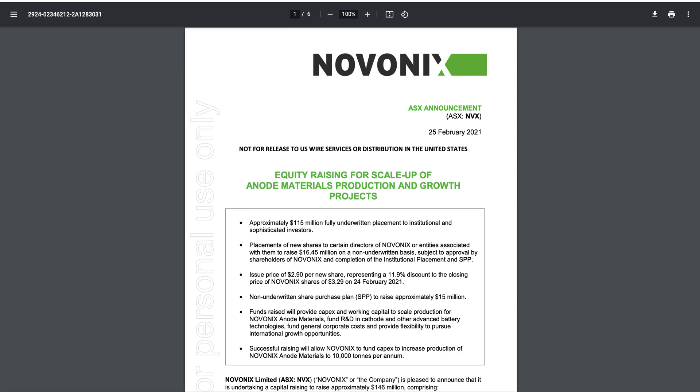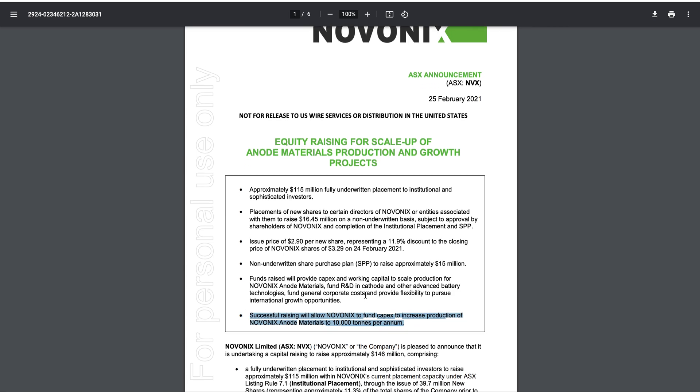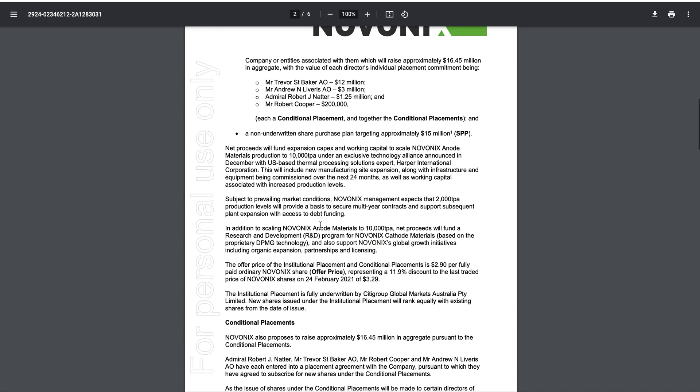Good morning guys, or afternoon wherever you are. You heard it first on this channel — Novonix is raising $115 million to build out the anode facility. This raising will allow Novonix to fund CapEx to increase production of anode materials to 10,000 tonnes per annum. The margin on it is around $5,000, so that's $50 million a year coming in for Novonix. It isn't on their website yet but it's on the ASX — type in Novonix Announcements ASX.